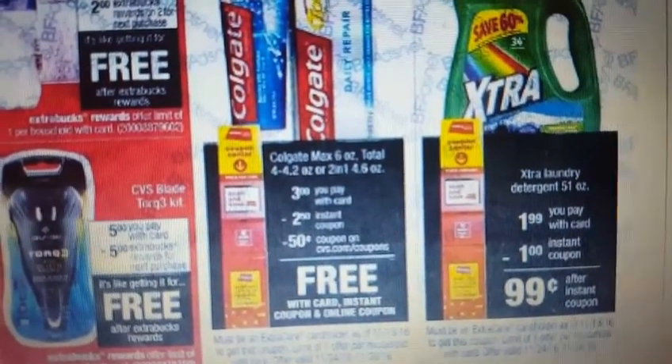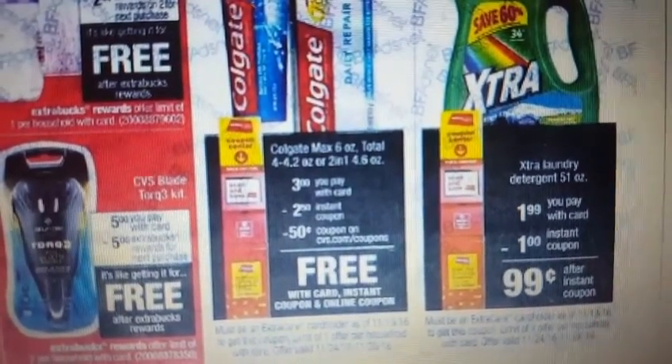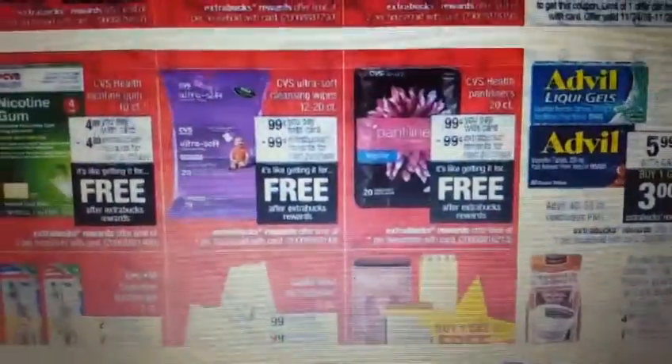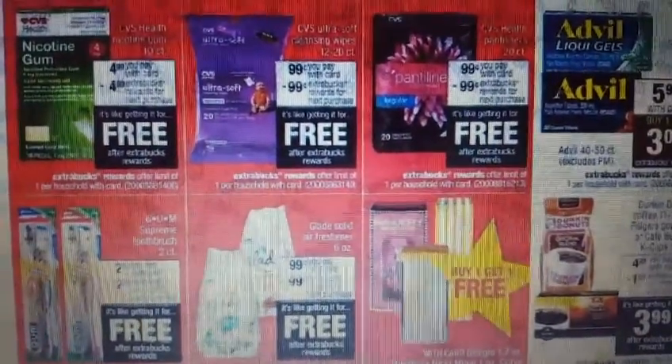They have the Colgate Max, six ounce total — three dollars when you pay with the card. There's a two dollar instant coupon and then a 50 cent coupon on CVS Coupons/Coupons.com, so that would make it free after coupon. That's the only coupon deal I'm going to talk about to make a freebie.